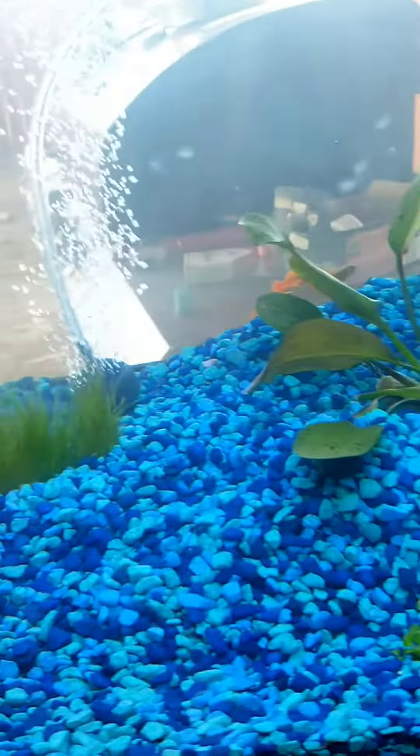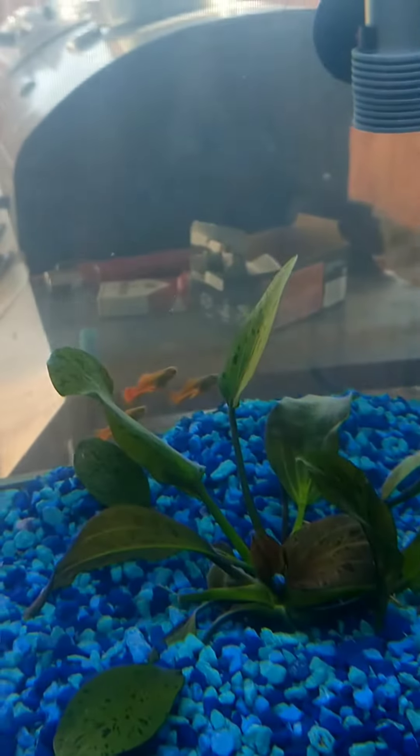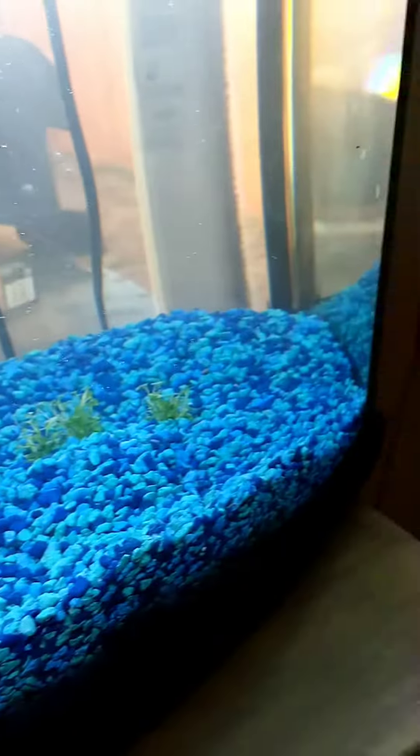Over there I don't really know what that one's called, but there's the goldfish, and then down there is some of the live plants. Back there are the plecos, I think they're called — there's two of those.